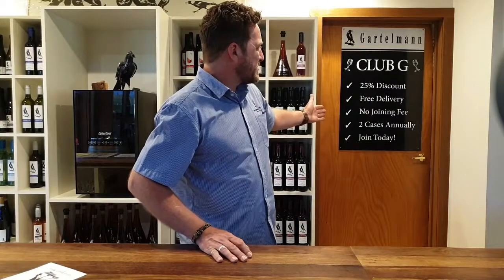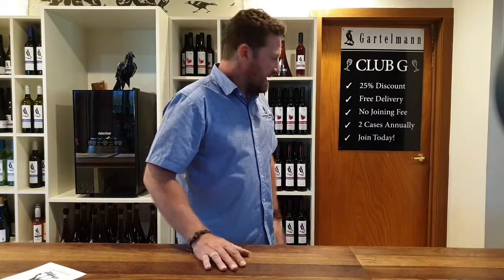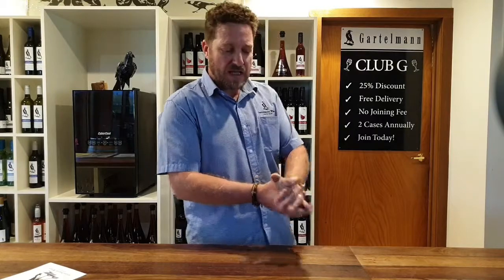Hi guys, Jim at Garden & Wines here. I just want to talk to you today about our wine club and how it works. If you look to my left you'll see our sign — it's up to 25% off discount, free delivery, no joining fee, a couple of cases a year. You can join today and have those benefits and bonuses kicking in immediately.